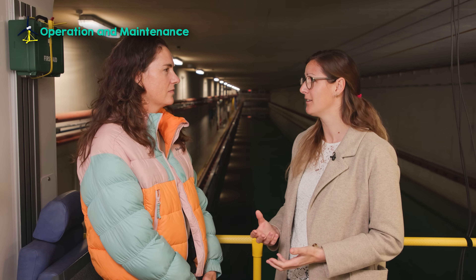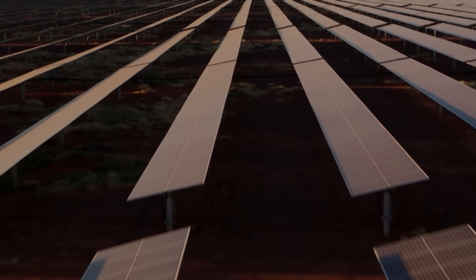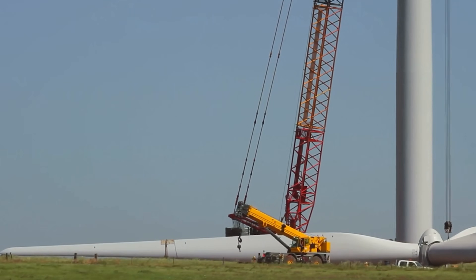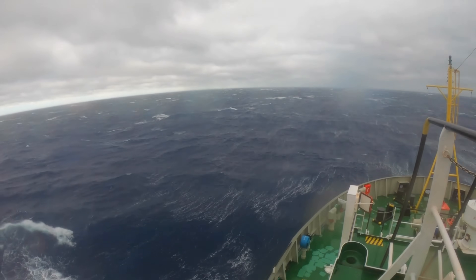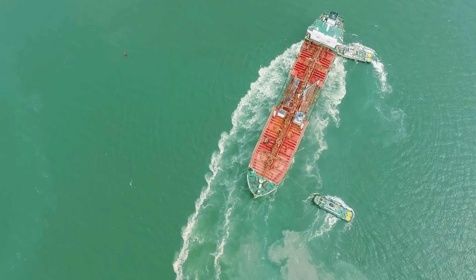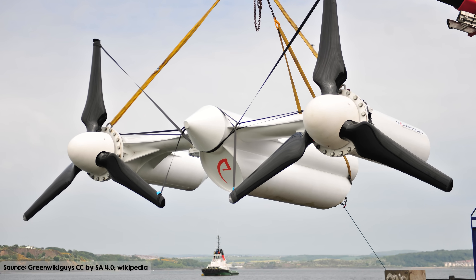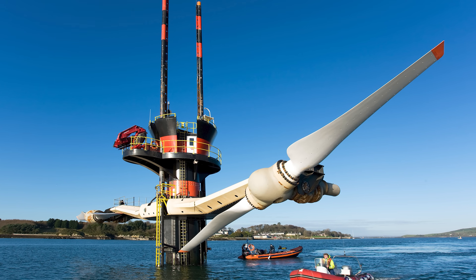The operations and maintenance piece is such a massive challenge. If you think about a wind turbine or a solar panel, if you need to fix something, you can send a team out at any point. Whereas for us, operating at sea and underwater, you have to go out with the right facilities, get the right weather window, go to the operating location, then go subsea or retrieve equipment from the seabed — it's an incredibly complex and expensive operation.